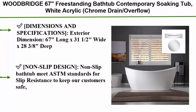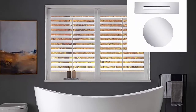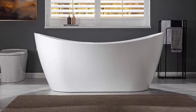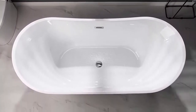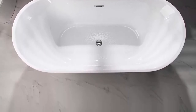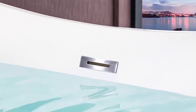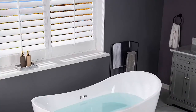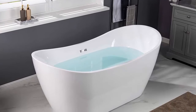Top 5: Woodbridge 67" freestanding bathtub, contemporary soaking tub, acrylic chrome drain, overflow B0010C. Exterior dimensions: 67" long x 31.5" wide x 28.375" deep, effective tub capacity 60 gallons. Non-slip design meets ASTM standards. Made out of 100% high-gloss white Lucite acrylic reinforced with Ashland resin and fiberglass — top quality materials rarely used by others due to relatively high cost. Design inspiration: luxury comfort and chic style, size ample yet economical allowing it to fit a variety of spaces.